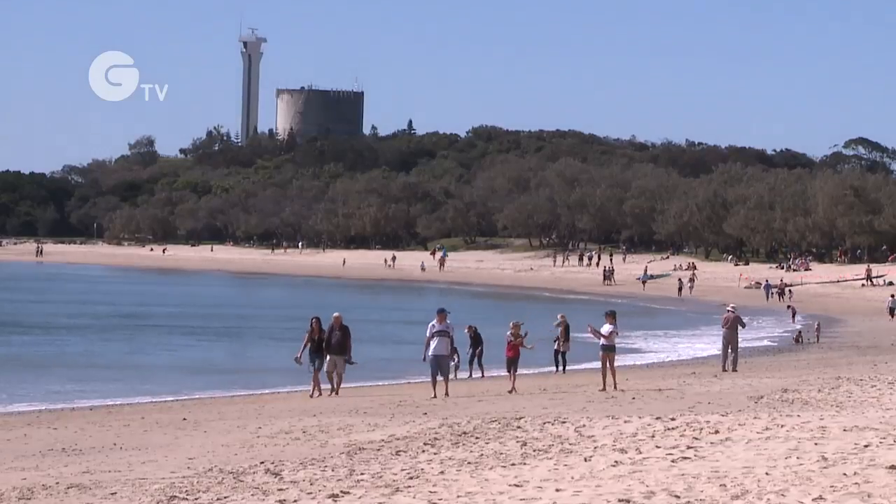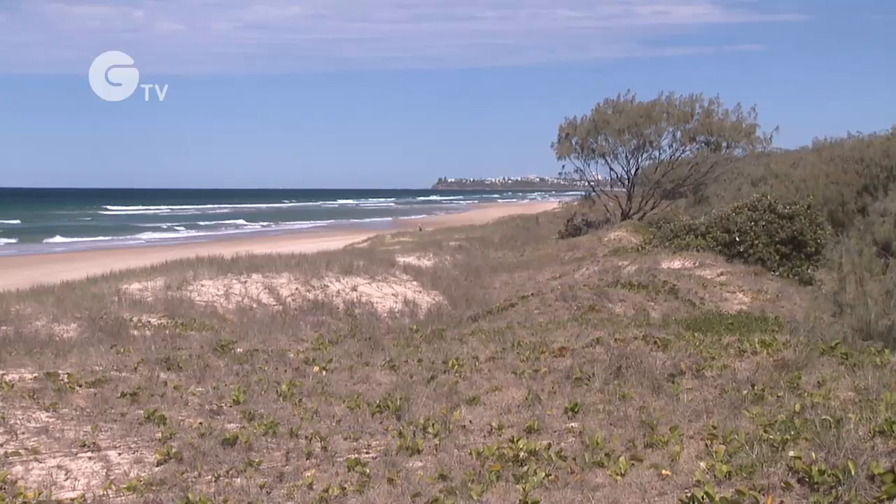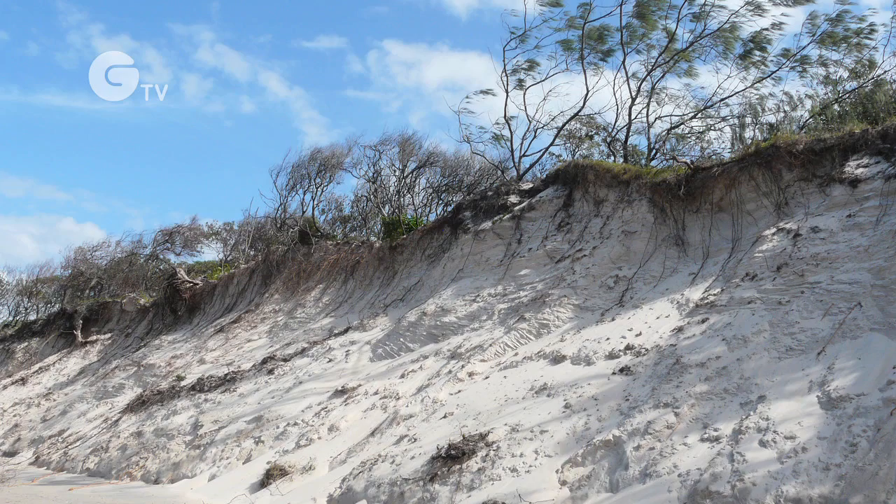Millions of people live and holiday on the Sunshine Coast every year for the coastal lifestyle. Our coastal environments provide important habitats for many local species. Our dunal areas are also critical, providing a buffer from coastal processes such as erosion.